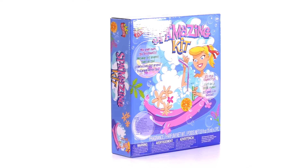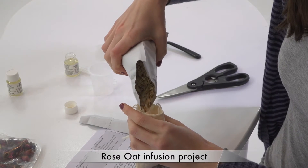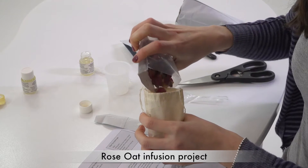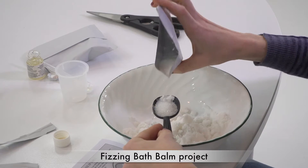Indulge yourself by mixing your own spa treatments with the Spa Amazing Kit by Scientific Explorer. Learn real chemistry and explore the exotic world of scents and skin care products. Infuse exotic fragrances, make a salt rub or fizzing bath balm, and more.